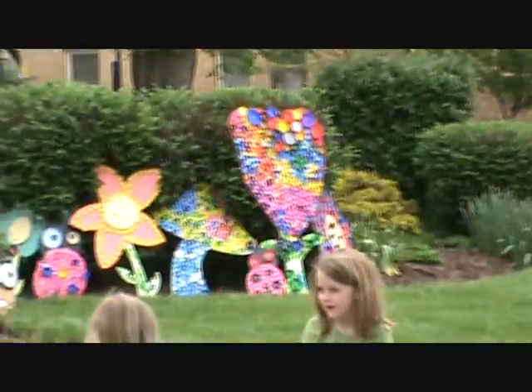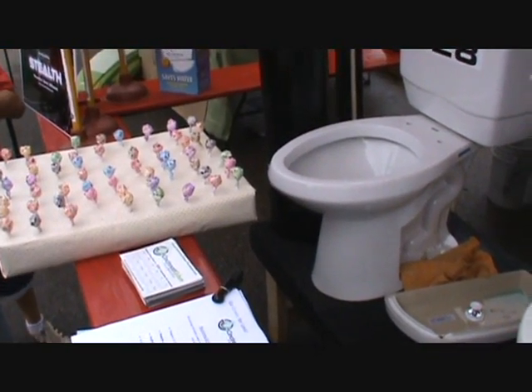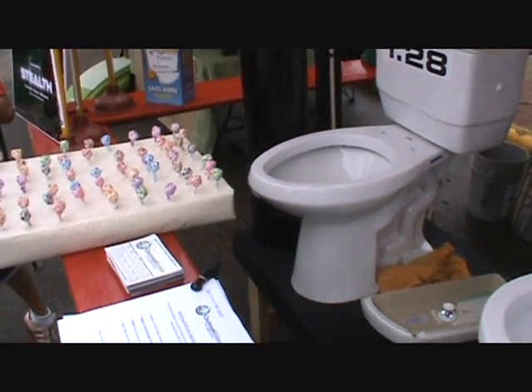Earth Day 2010. First Annual City of Wyoming, Ohio. What are you guys doing? We're flushing — flushing stuff. See how the toilets work.